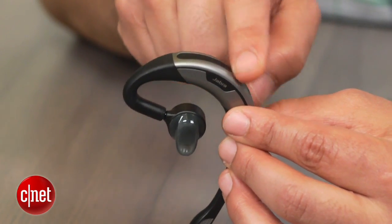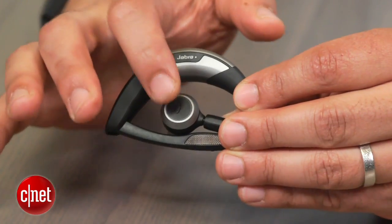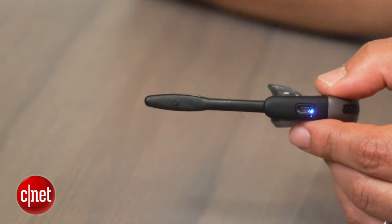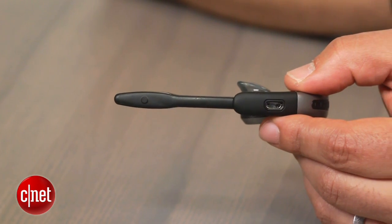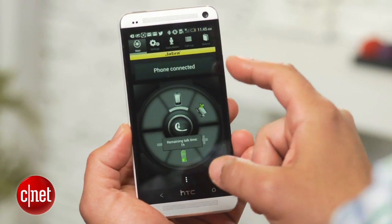The device features touch-sensitive volume controls as well. Other buttons on the Motion include a big call answer/end key that's hard to miss, plus a small voice and mute toggle on the boom. You can charge the Motion through a micro USB port, and Jabra claims a single charge provides seven hours of talk time.